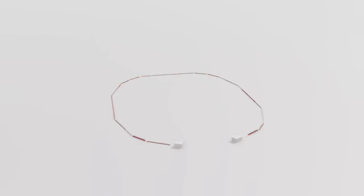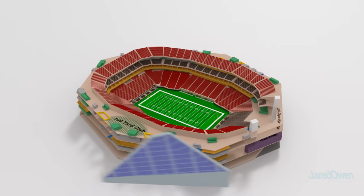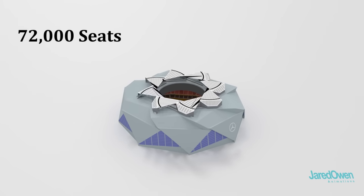The Mercedes-Benz Stadium took three years to build, finally completing in August of 2017. It has quite a unique shape on the outside. It cost $1.6 billion and has 72,000 seats.